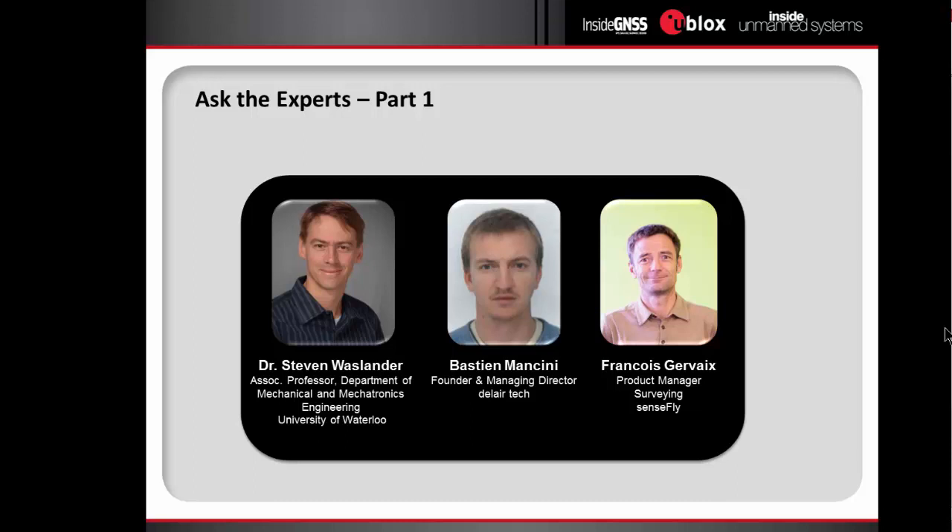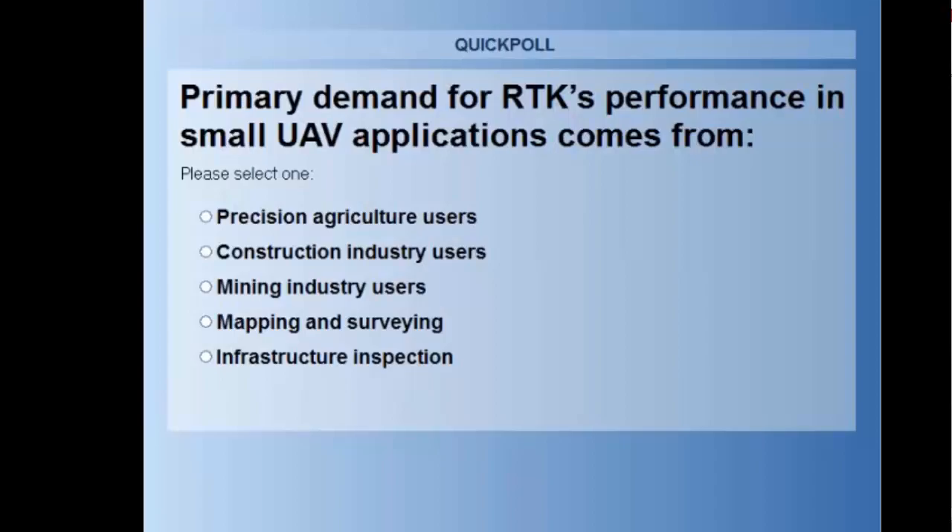The questions are coming in — thank you very much. Keep them coming, and we're going to have a second Q&A at the end of the webinar. We'll get to those questions we haven't answered yet, but I think we need to move on to the second half of the webinar.